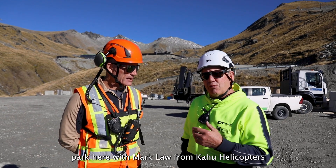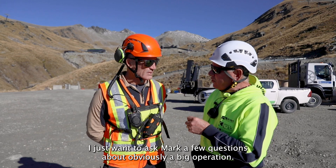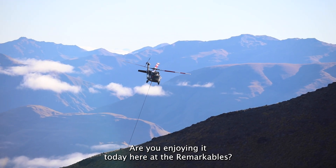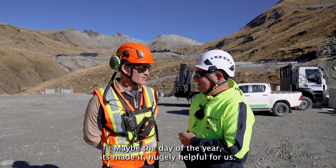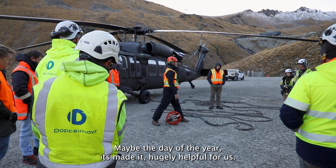I'm just down in the car park here with Mark Law from Kahu Helicopters. I just want to ask Mark a few questions about — obviously a big operation. Are you enjoying it today here at The Remarkables? Yeah, I really am. It's awesome, Ross. We scored the weather, didn't we? Day of the year. It's made it hugely helpful for us.